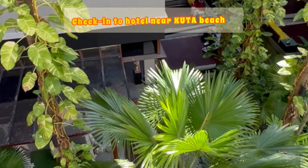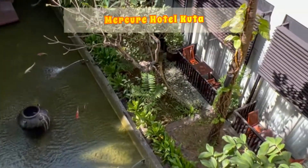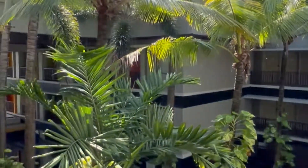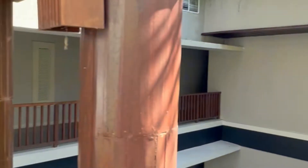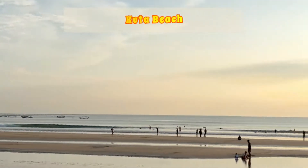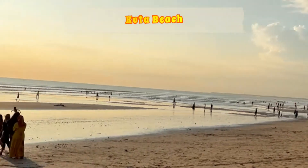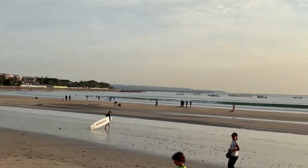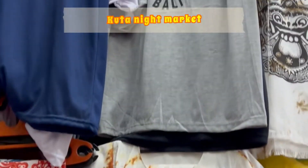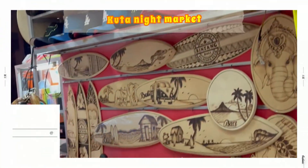After completing all the formalities as mentioned in Bali vlog Part 1, we checked into our hotel, Markir Kuta, which is just in front of Kuta Beach. You can find many other hotels on the same line from where the beach is walkable. We took some rest and went to Kuta Beach and saw a beautiful sunset. After that we explored nearby areas like the Kuta night market, where we bought a SIM, shortlisted currency centers, and explored some Indian restaurants which are obviously quite expensive.